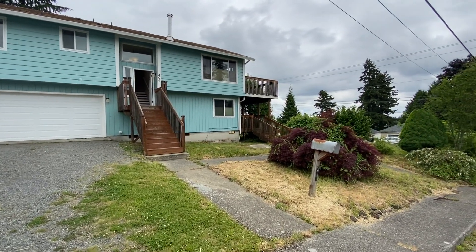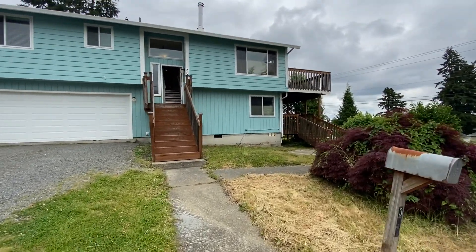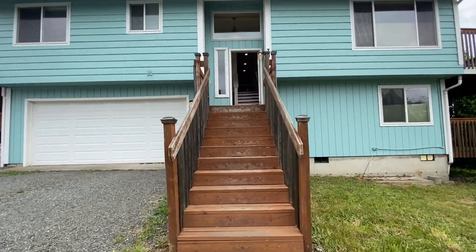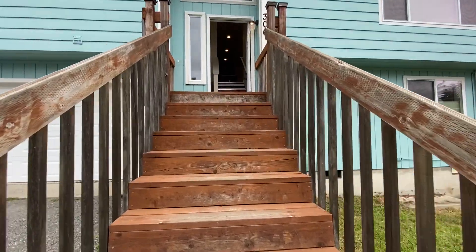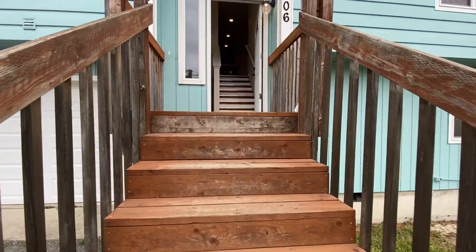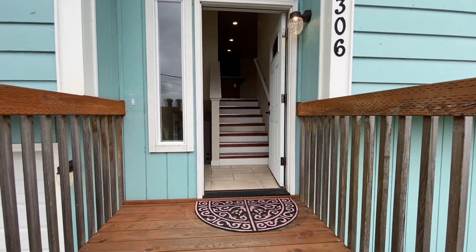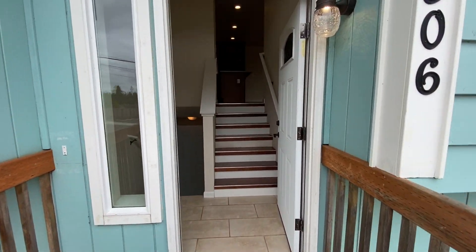Hi, this is Sarah with Olympic Rentals, and we are here taking a tour of 306 F Street Southwest in Tumwater. This is a duplex — we're going to take a look at the upstairs unit, which is a two-bedroom, one-bath with 1,200 square feet.